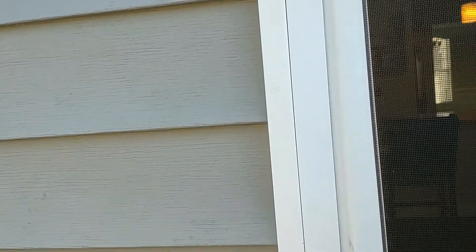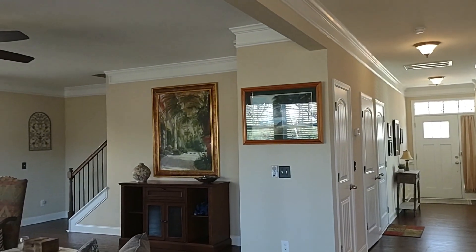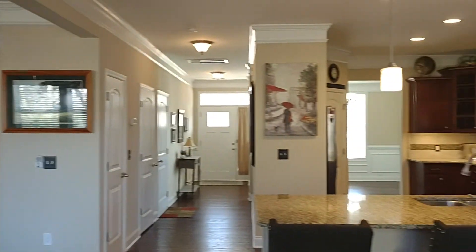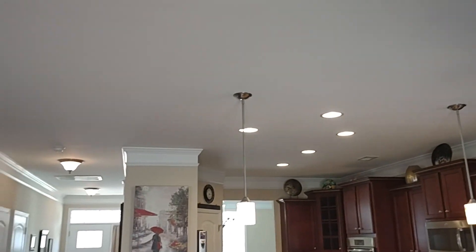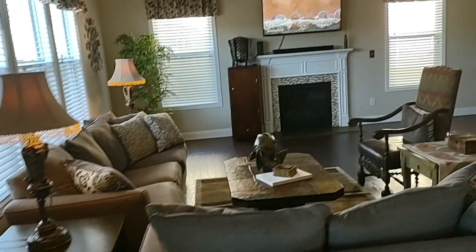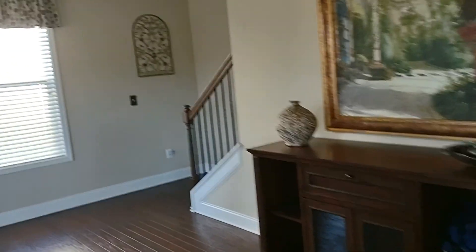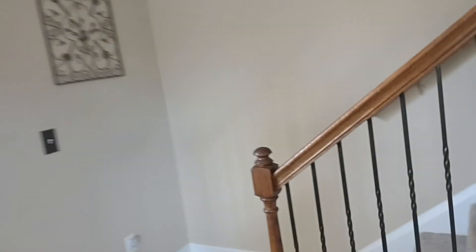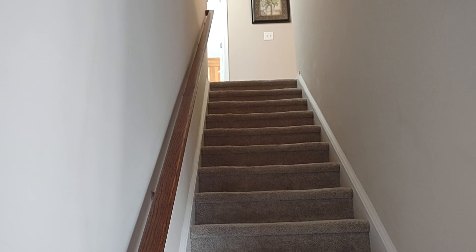Now we'll take a tour of the upstairs. You'll notice the stairs are nice and tucked away on the side of the family room. Upstairs, we have all four bedrooms and three additional bathrooms.